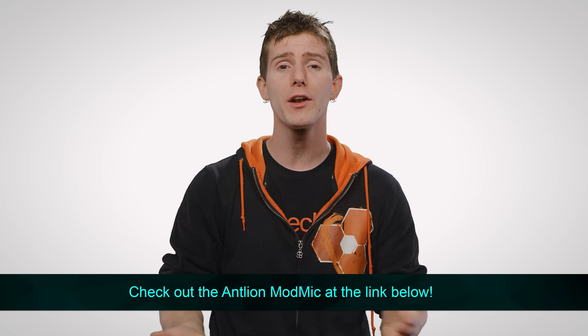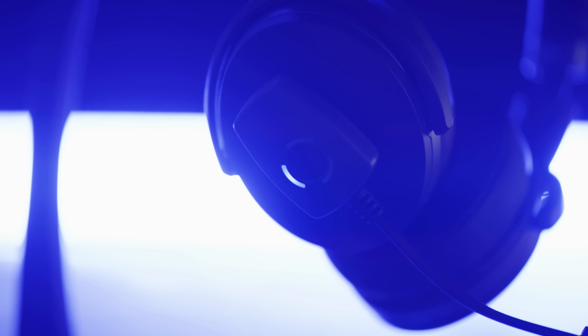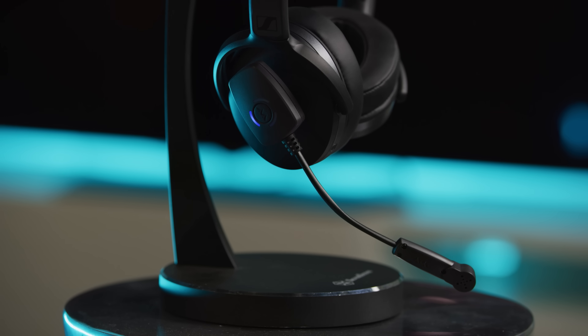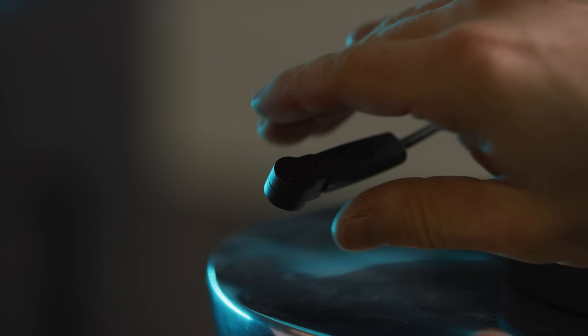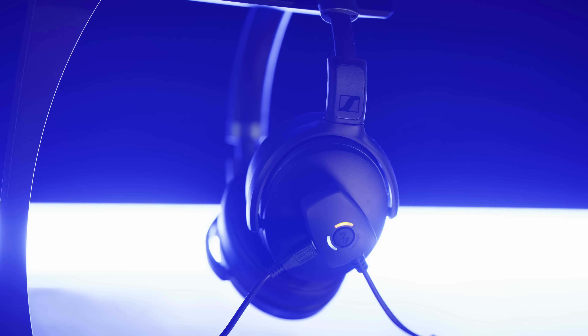Speaking of patience, our sponsor for today's episode: Antlion Audio's ModMic Wireless microphone allows you to attach a mic to your favorite headphones. You simply stick it to pretty much any headphones you'd like with its magnetic mounting system, and then using aptX technology, they're able to achieve ultra-low latency — up to five times faster than standard Bluetooth. It's got dual mic modes to allow for omni or unidirectional pickup with a switch on the mic, and it features 12 hours of battery life. You can even charge it while it's in use.